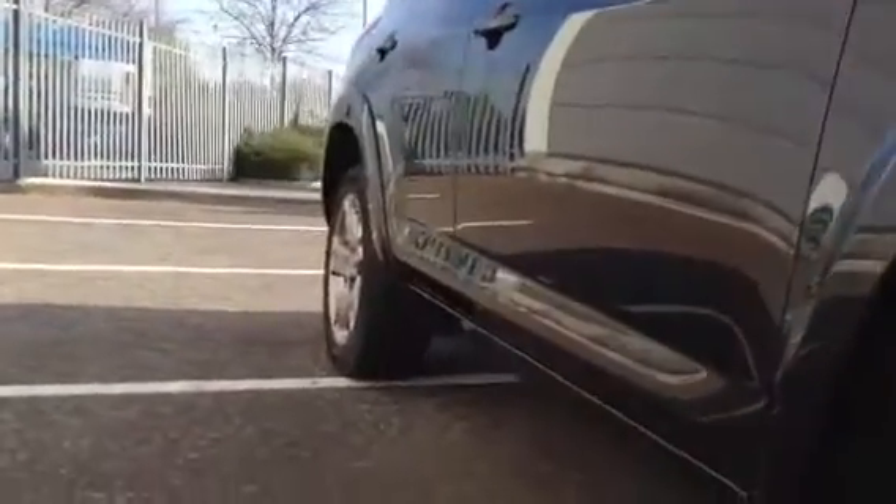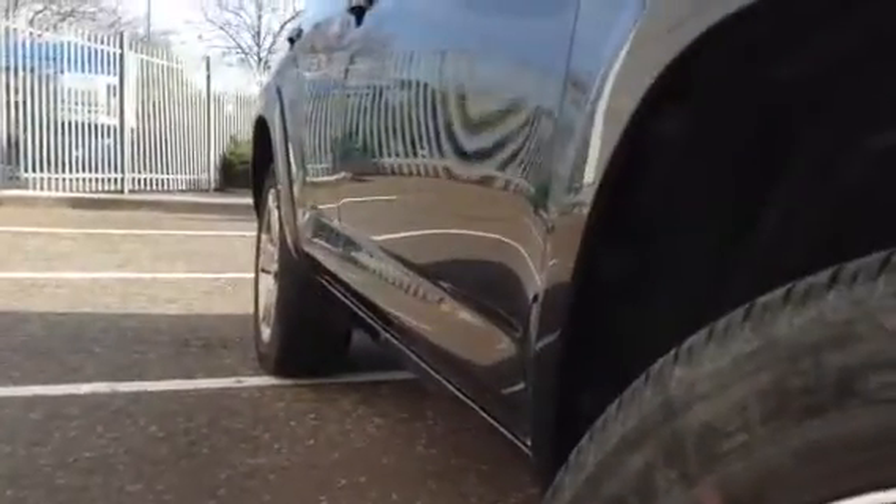Looking down the offside of the vehicle, taking a look at the bodywork itself. Can't spot any dents — looks very clean to the offside.